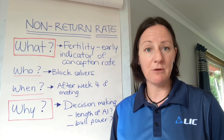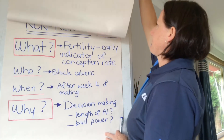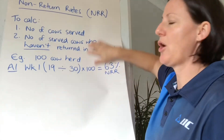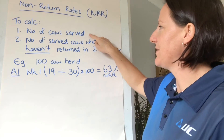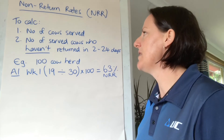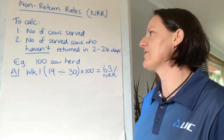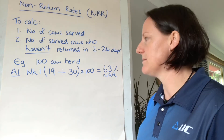So how do I calculate non-return rate? I'm going to need two numbers. One is the number of cows that are served in a given period of time, and the second figure is the number of those served cows who haven't returned in two to 24 days after that insemination.